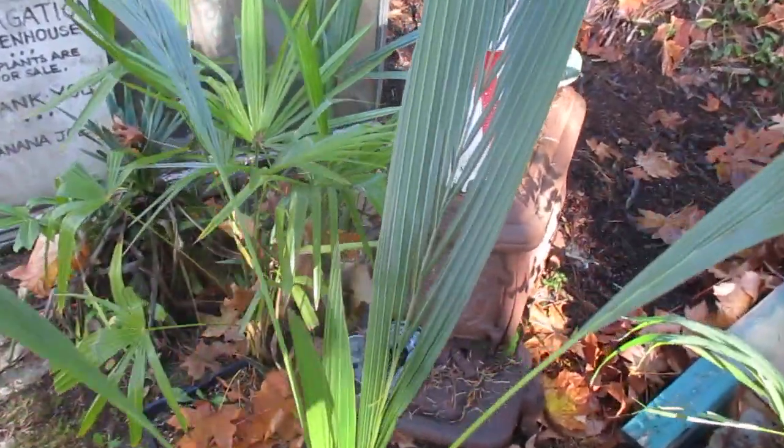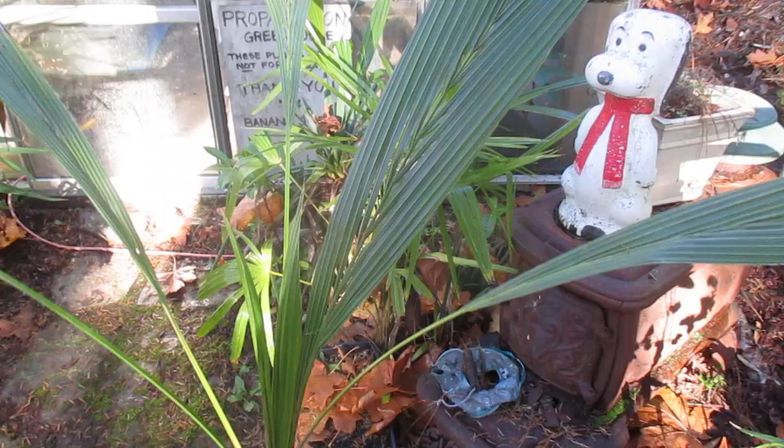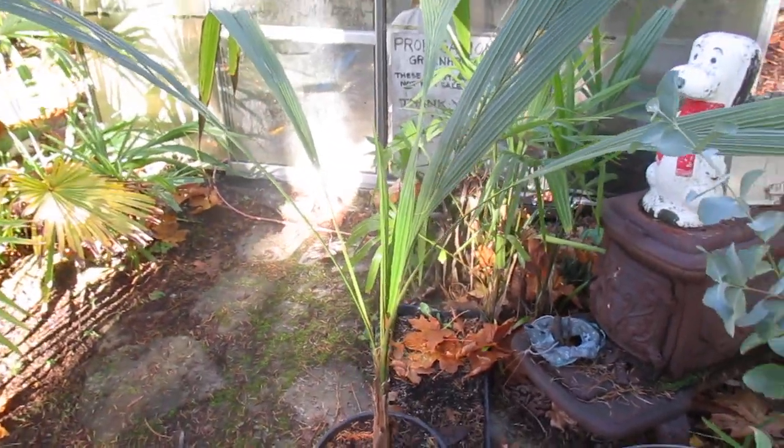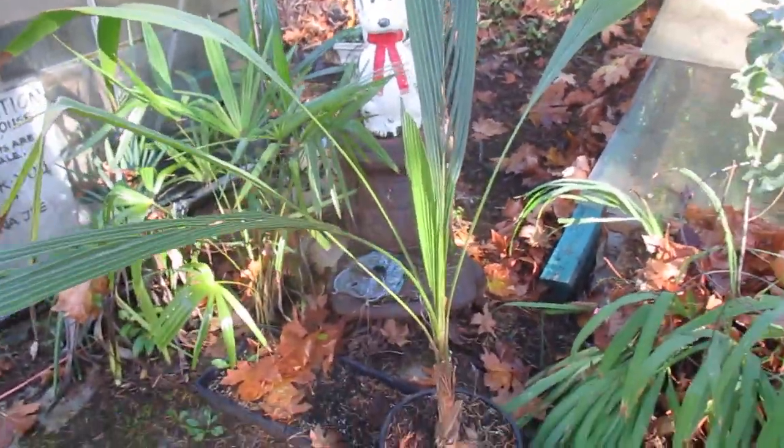So that's what it looks like at this stage, and you can see right here the frond's trying to split there. Google Ciroxalan — they're a pretty cool palm native to high elevations of South America.